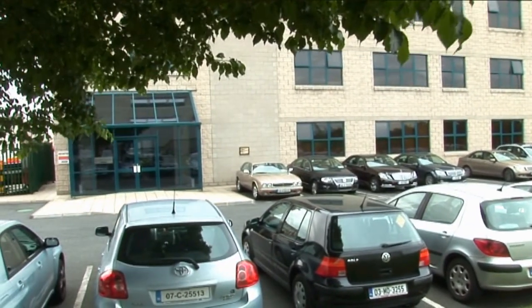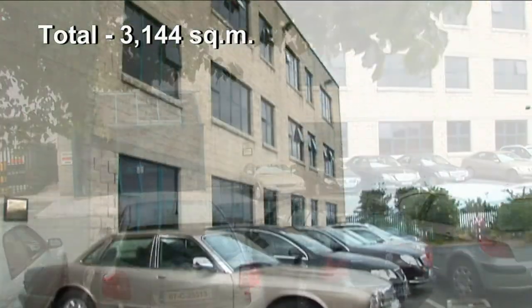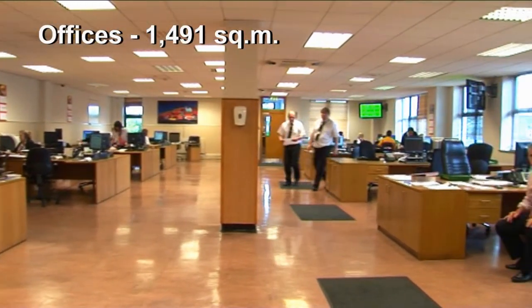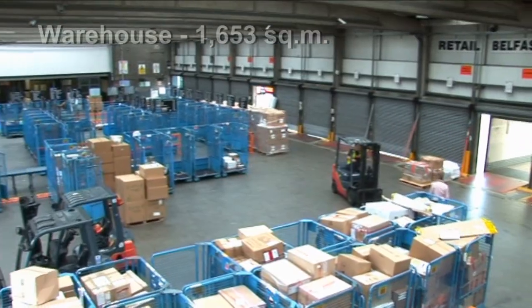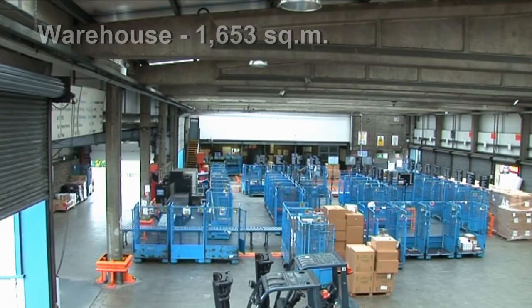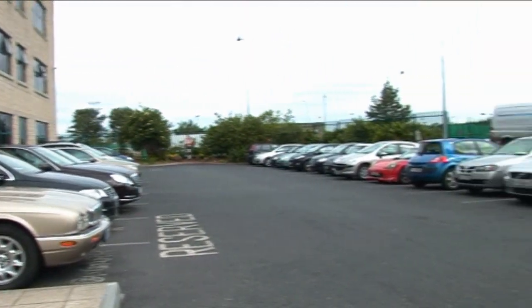This standalone corporate HQ facility of 3,144 square metres comprises three-storey offices to the front of 1,491 square metres and a freight warehouse of 1,653 square metres. Generous staff car parking is situated to the front.